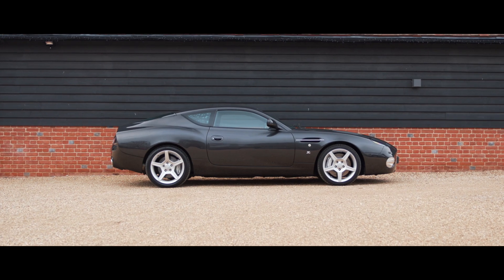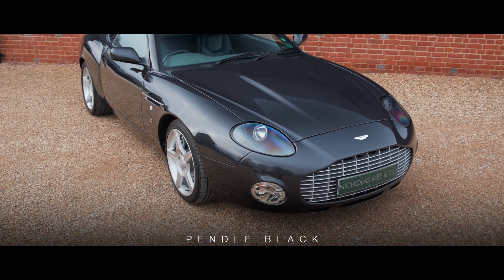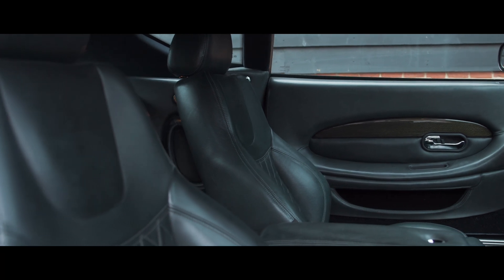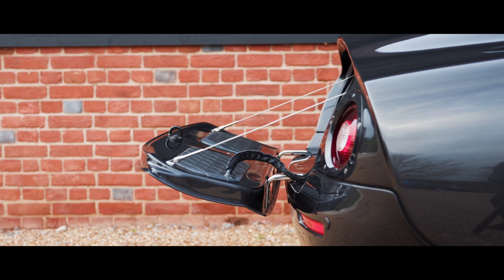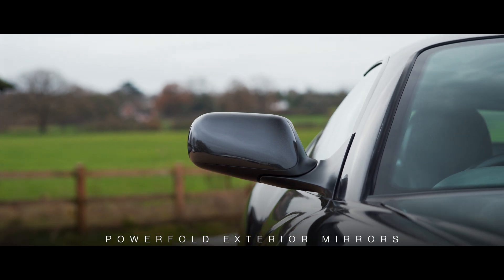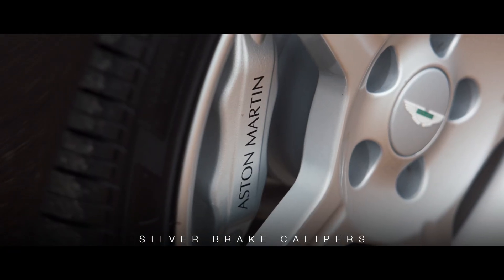This example, built towards the end of the production run and first registered in July 2004, is finished in Pendle black over charcoal hides — the only example of the model to have been finished in this colour. The build specification includes ribbed smoke alcantara headlining, powerfold exterior mirrors, black oak veneers, heated front screen and silver brake calipers.